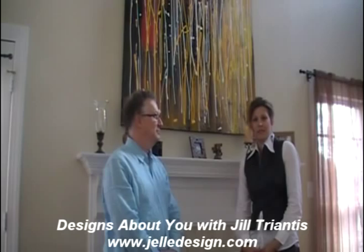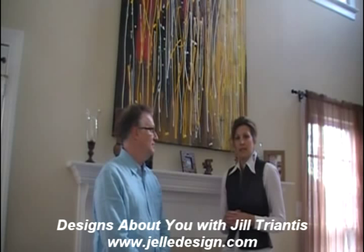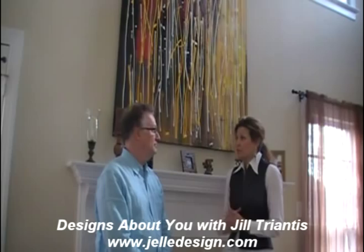Hello and welcome to Designs About You. I'm Jill Triantis with JL Design and we are here with abstract artist Michael Bragg from Abstract Painting Galleries. He is going to talk with all of us about some of his techniques, his inspiration, and give a little bit of history behind how long he's been in the art industry.